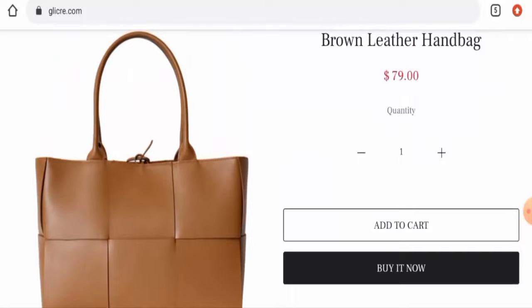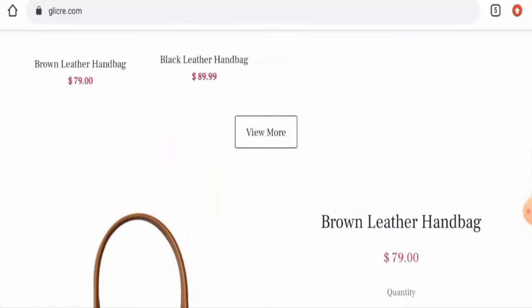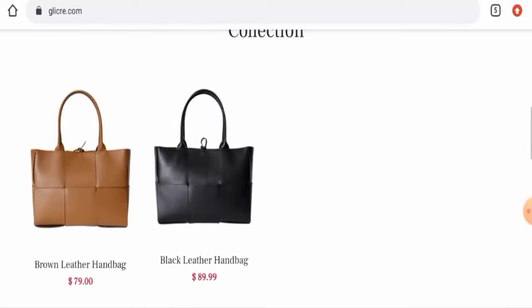Talking about customer reviews, we did not find any single customer review of this website anywhere. The trust score of this site is only 2%, the trust ranking is 0%, and the content quality is also plagiarized.